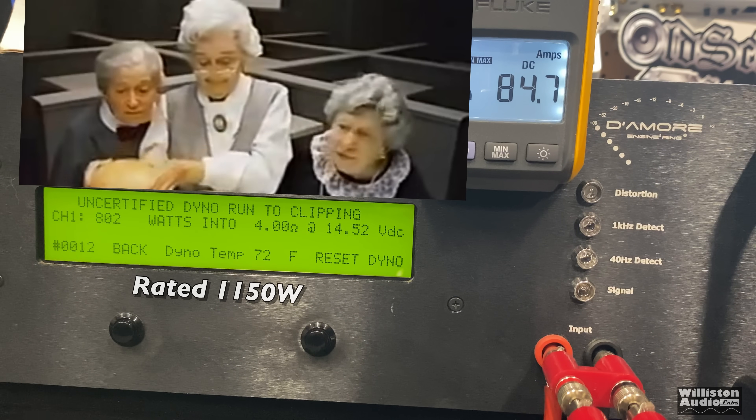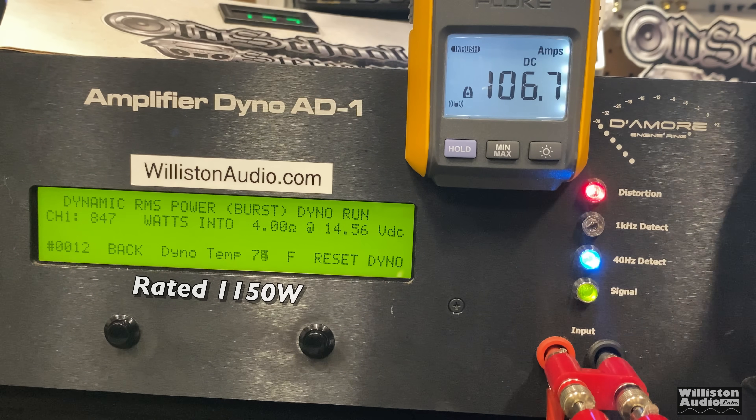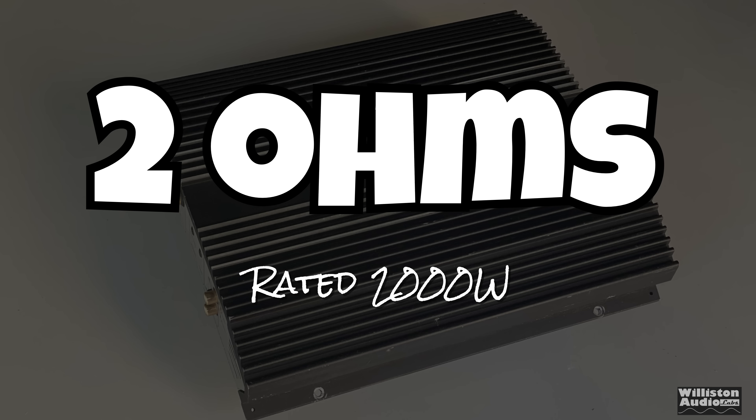Where's the beef? Let's try the dynamic test to see what the dynamic pulse does for the amp. Just as we figured, it's not going to do over a thousand watts — 847 watts at 14.56 volts. Rated 1,150 watts, so nowhere near that. Now let's move on to the 2-ohm test, where it's rated 2,000 watts.